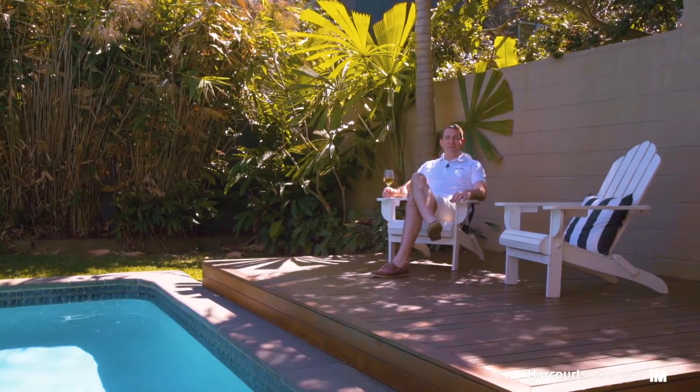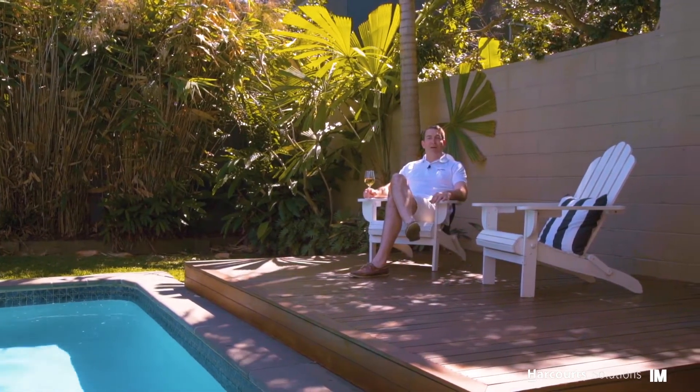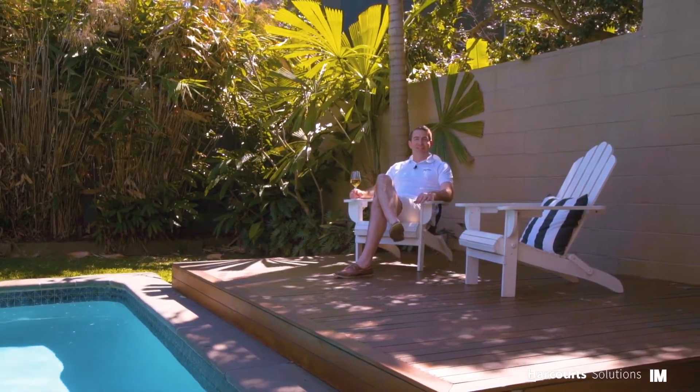This sensational home is going to auction, if not sold prior, so call to book your inspection today. My name is Jesse James and I really look forward to seeing you this weekend.